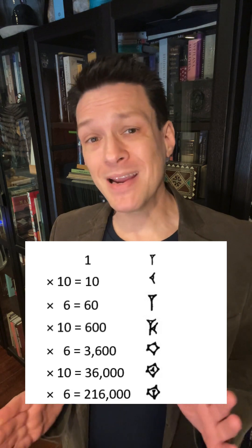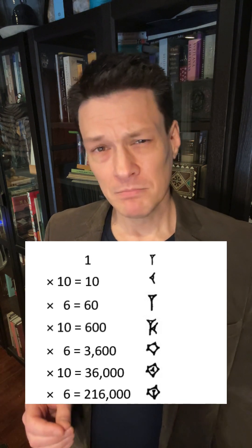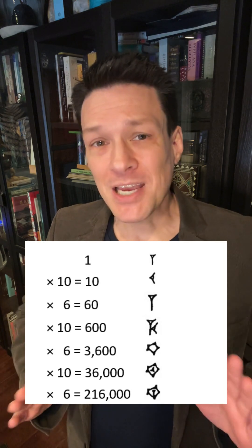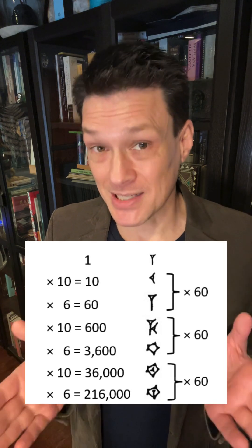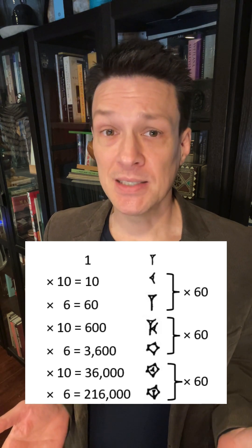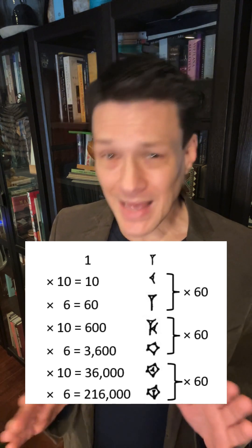It turns out the Sumerian base 60 system really had two bases: 6 and 10. Only by taking two orders of magnitude at a time can we consider it a base 60 system. And that's basically what happened when a later civilization inherited the system and made renovations that arguably turned it into a fully sexagesimal system. But I should wrap up this video now — I don't want to babble on.